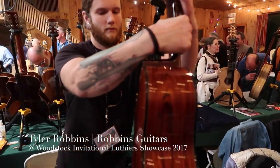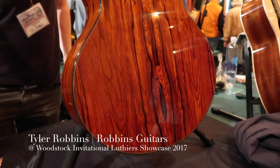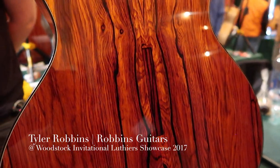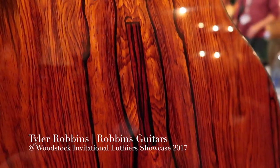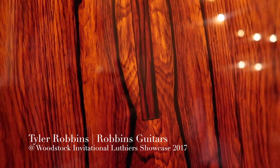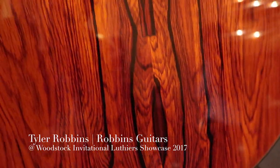Absolutely. Is that a special inlay? It is. I like the idea of depth and the 3D effect. I've actually sunk that inlay about an eighth of an inch into the wood, and it kind of makes it look a little different. Something special.